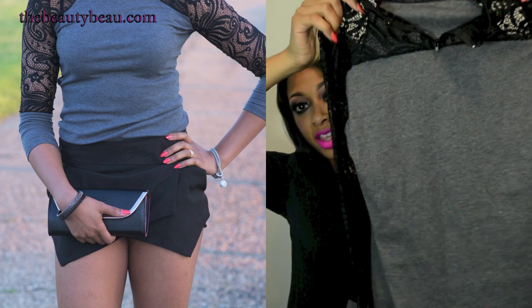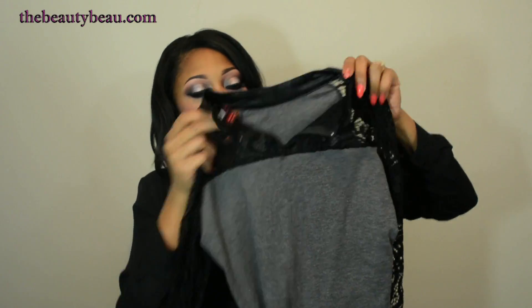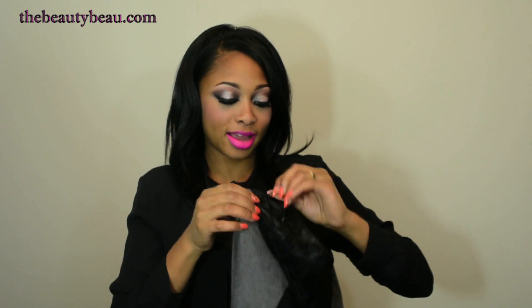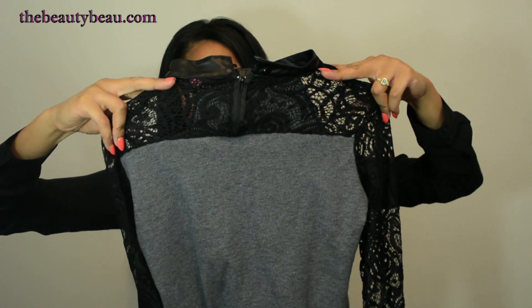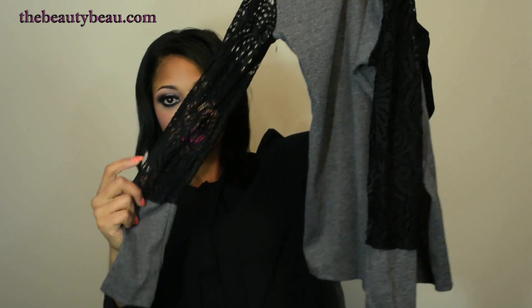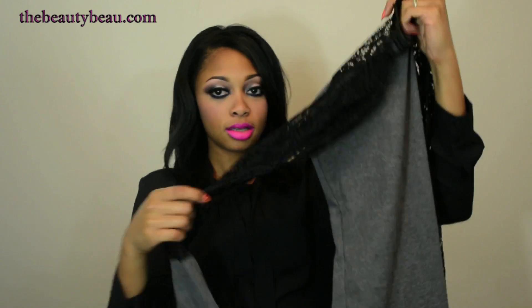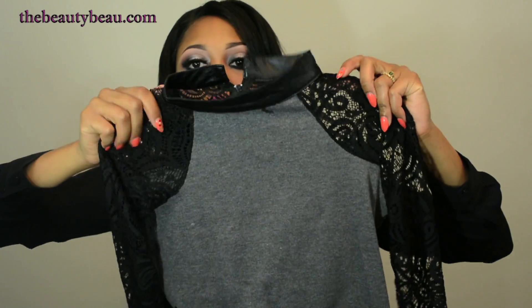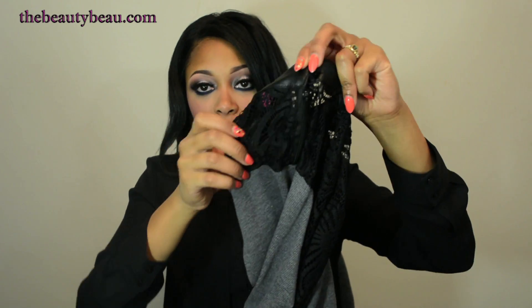I'm also wearing this shirt — it's a heather gray color and it zips up at the back of the neckline. It has lace at the back of the shoulders and the sleeves, and then a heather gray wrist area that stretches. The front is really nicely made. It also has a little button closure at the top so you can fasten it at the back of the neck.